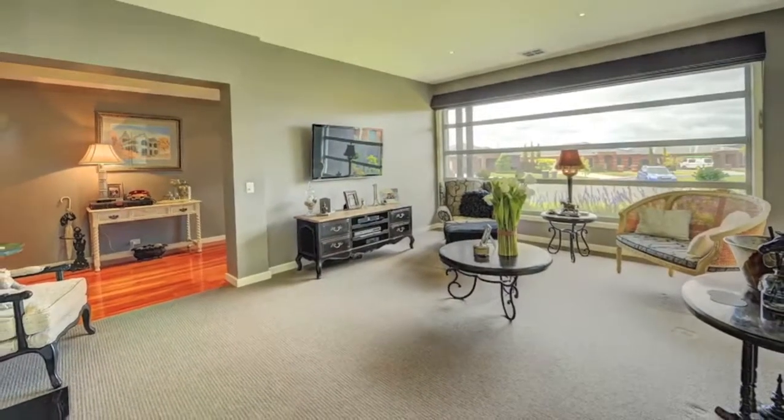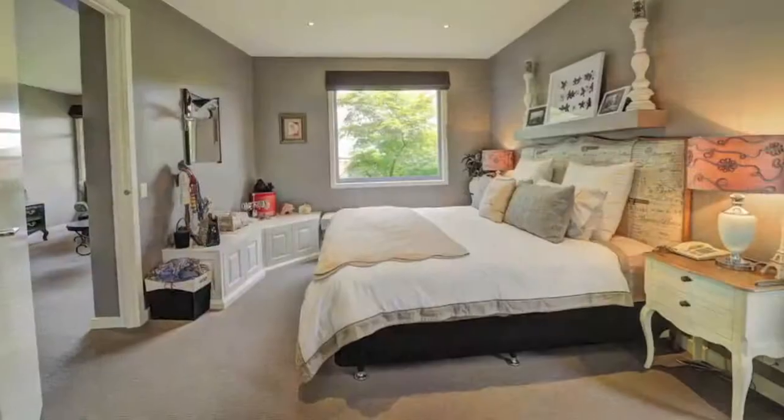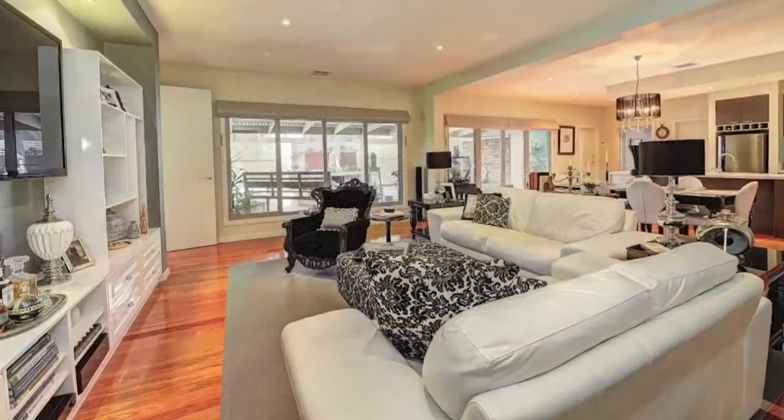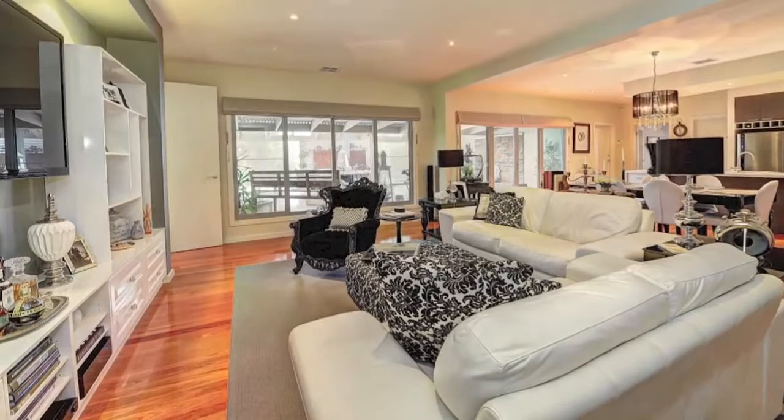Central heating, refrigerated cooling, modern square-set cornicing, stunning polished timber flooring, quality carpets, massive amounts of storage, and a gorgeous front formal lounge room.